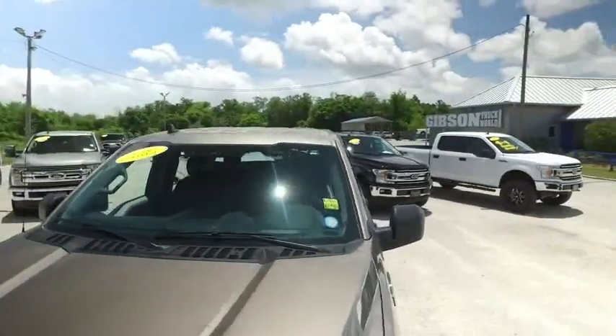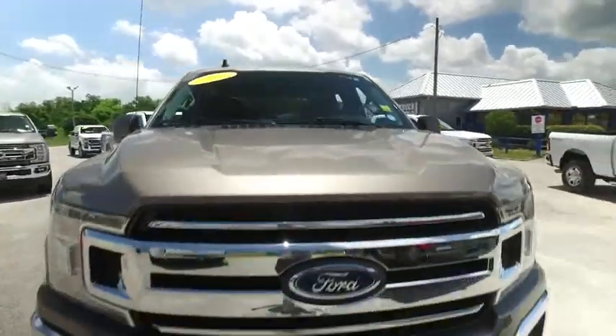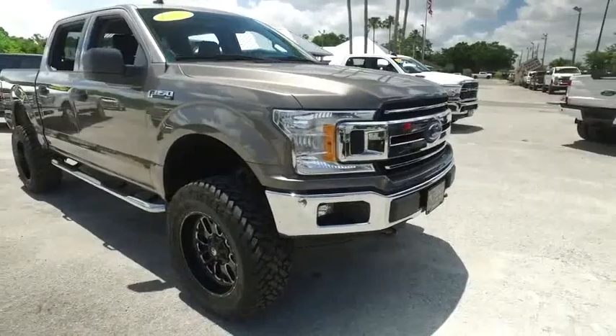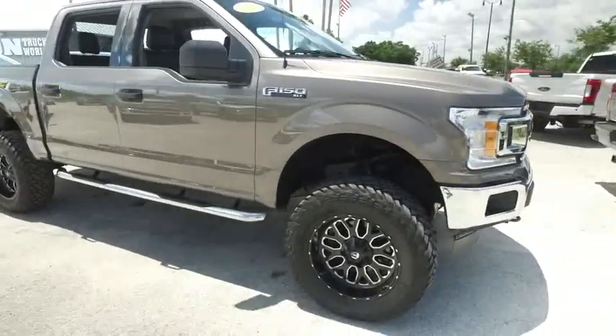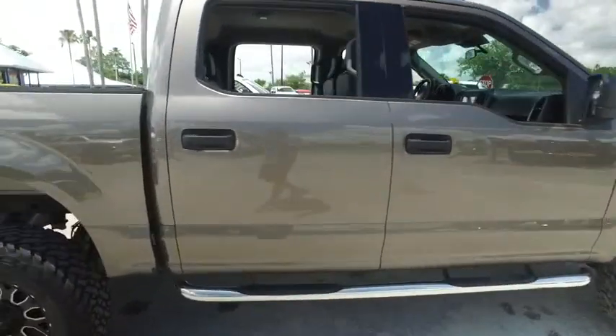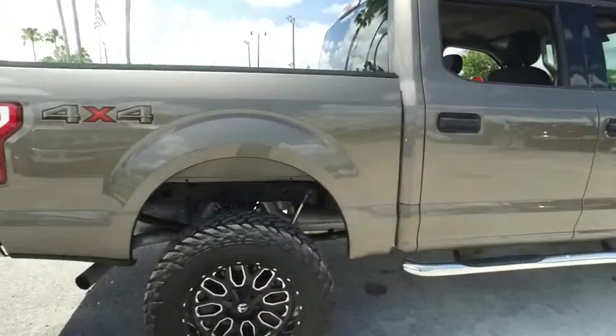This XLT upgraded leather crew cab. She's got the hood. Looking good, rolling through your neighborhood. Got those fog lamps, tow hooks, hooking you up with a little bit of style and profile. Gibson Truck World's here to make everybody smile with the best, like new, pre-owned trucks in the United States.